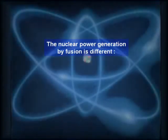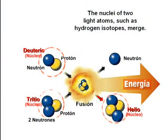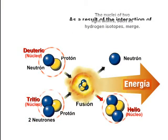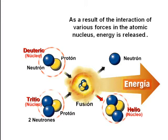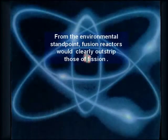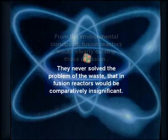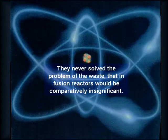Nuclear power generation by fusion is different. The nuclei of two light atoms, such as hydrogen isotopes, merge. As a result of the interaction of various forces in the atomic nucleus, energy is released — a process similar to the mechanism that maintains the sun active. It has fewer risks than fission but its realization is difficult. From the environmental standpoint, fusion reactors would clearly outstrip those of fission. They would never fully solve the problem of waste, but in fusion reactors waste would be comparatively insignificant.